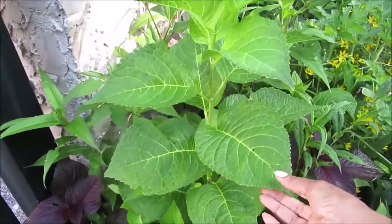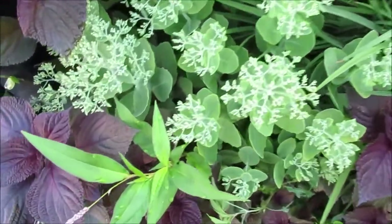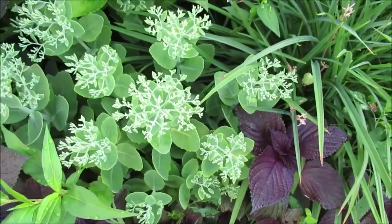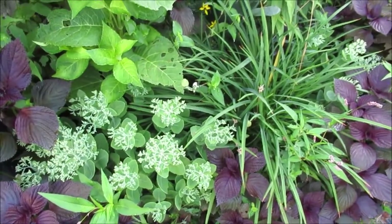This is a hydrangea tree or bush. And then my sedum — I like the sedum right now in this stage. It's going to have little pink flowers, but it looks so pretty there the way that it's designed right now.